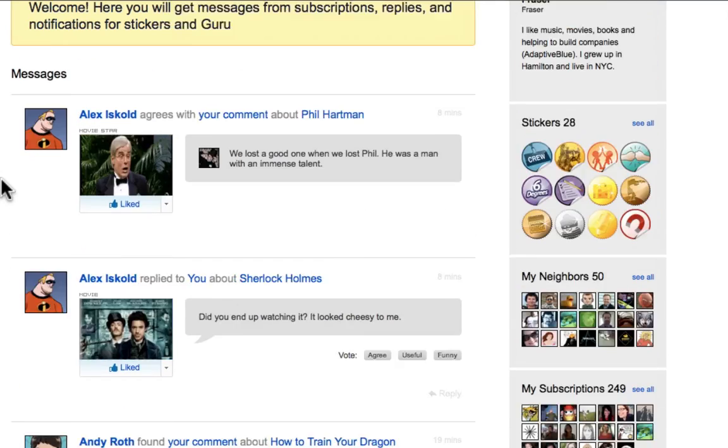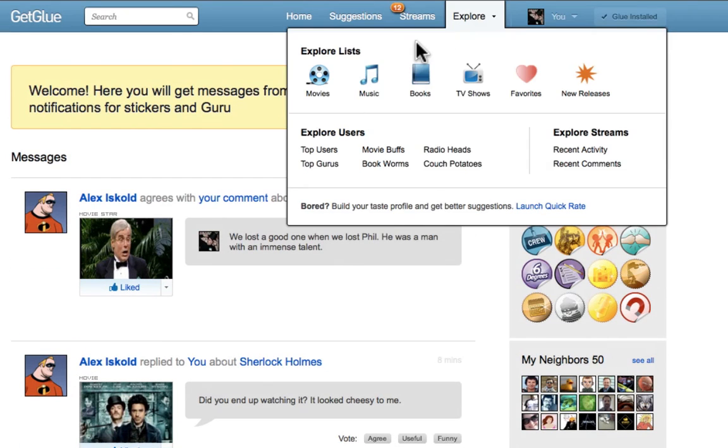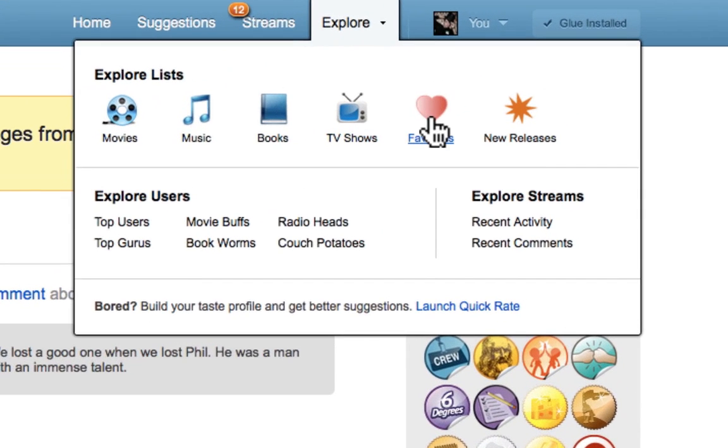Another great update is the new Explore menu. It's the easiest way to get to interesting areas of Glue. You can explore and rate top lists, see who the top users are for books, movies, and music, or launch QuickRate to quickly build your profile and improve your suggestions.